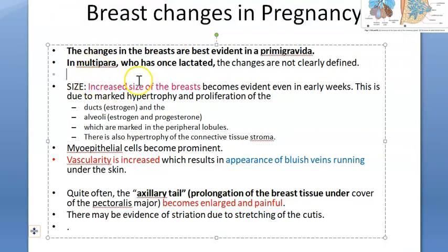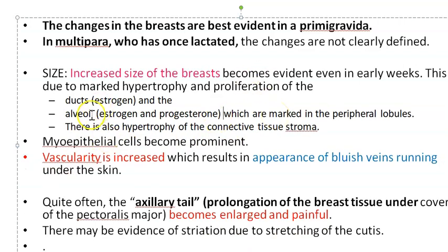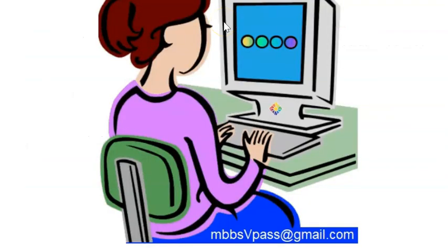These changes are more prominent in a primigravida from 6 to 8 weeks. The increased size of the breast is due to hypertrophy. The ducts undergo hypertrophy because of estrogen, and the alveoli undergo hypertrophy because of estrogen and progesterone. There is marked hypertrophy in the peripheral lobules. Even the connective tissue stroma between the lobules undergoes hypertrophy. So the breast size increases because of hypertrophy of the alveoli in the peripheral lobules.